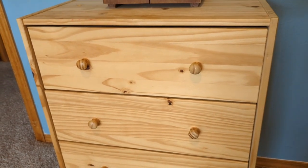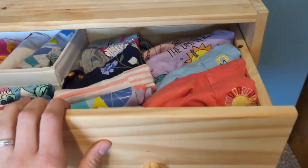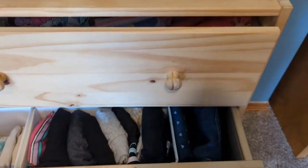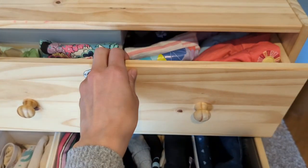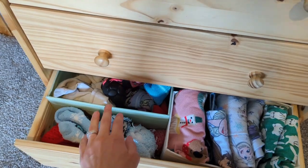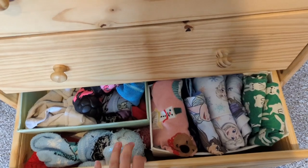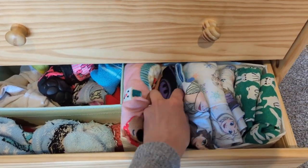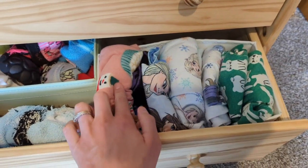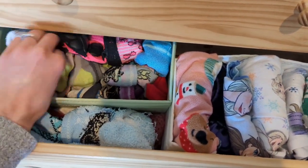This is a small dresser from IKEA, potentially meant to be a nightstand — it's about six to eight inches deep, not very deep. Right now we have all her shirts at the top, pants and underwear in the middle, and socks at the bottom. We try to use the Marie Kondo method of folding where everything's in little containers facing up, so it's easy to get to and she can see what she owns really easily.